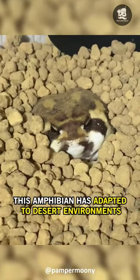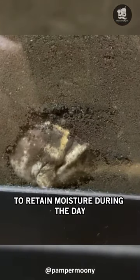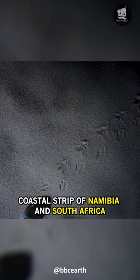This amphibian has adapted to desert environments, burying itself in the sand to retain moisture during the day and emerging at night to hunt. These frogs can be found along the arid coastal strip of Namibia and South Africa.